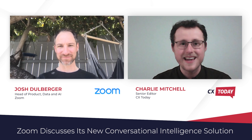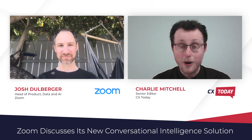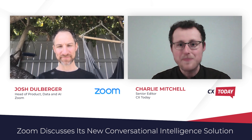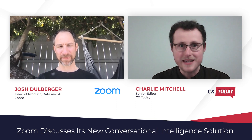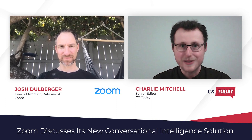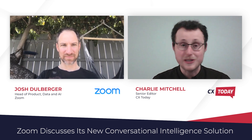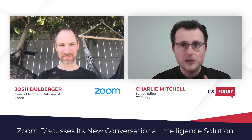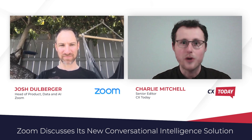We're going to talk about some really exciting announcements, one of many actually in recent times from Zoom. One of those announcements is the launch of some new conversational AI capabilities. Tell us about the new announcement and what these new innovations have to offer customers.